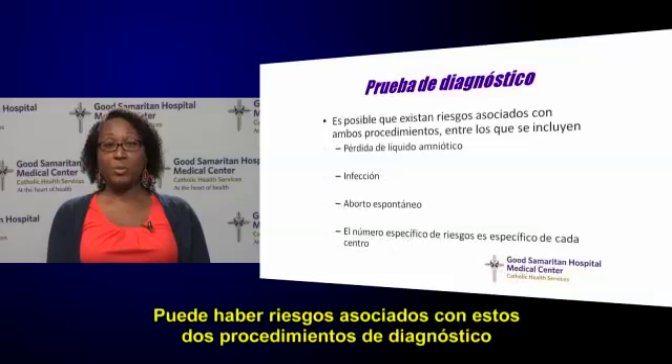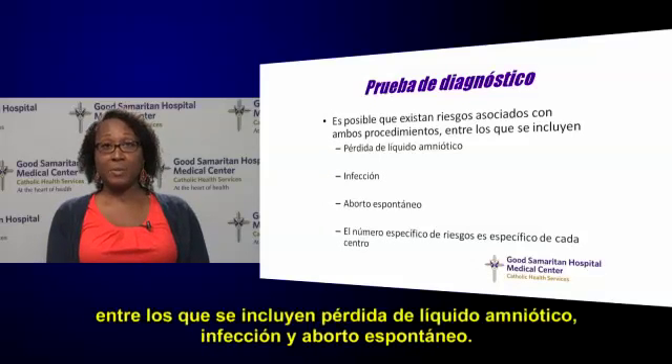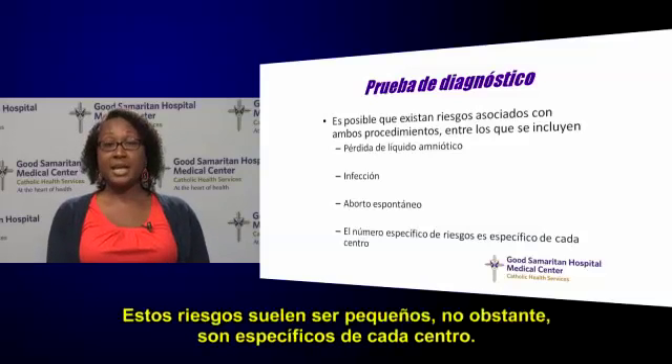There can be risks associated with both of these diagnostic procedures, including leakage of amniotic fluid, infection, and miscarriage. These risks tend to be small; however, they are site-specific.